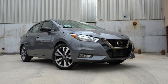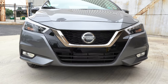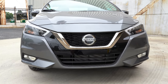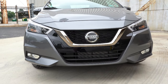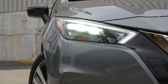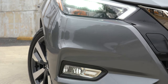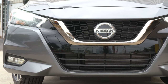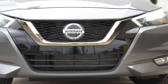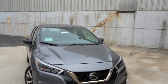Up front you'll find Nissan's signature front grille with a floating roofline towards the back. The chrome around the Nissan logo is standard chrome on the S and SV trims, but on the SR you get dark chrome for a more aggressive appearance. Halogen headlights come standard on the S and SV with an automatic feature. The SR gets LED headlights with LED daytime running lights — crazy considering the price point — along with fog lights.